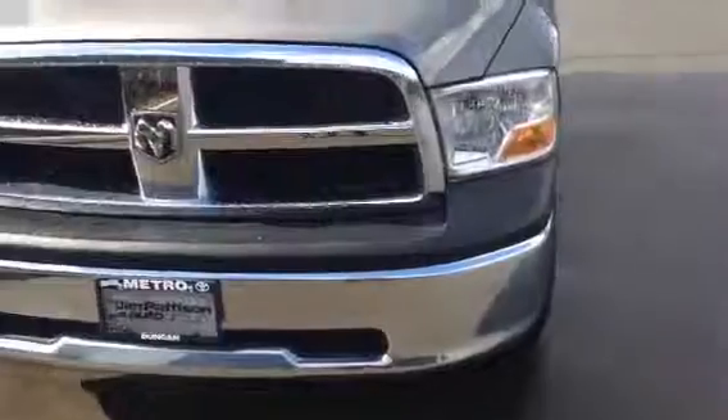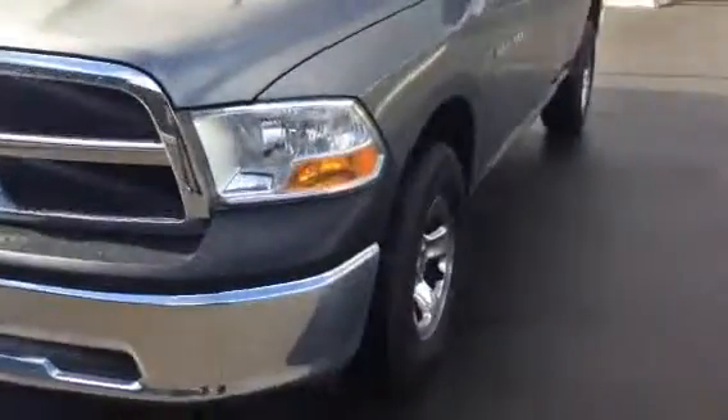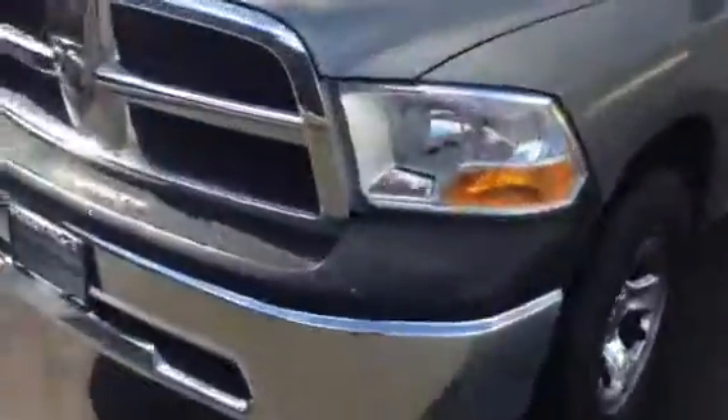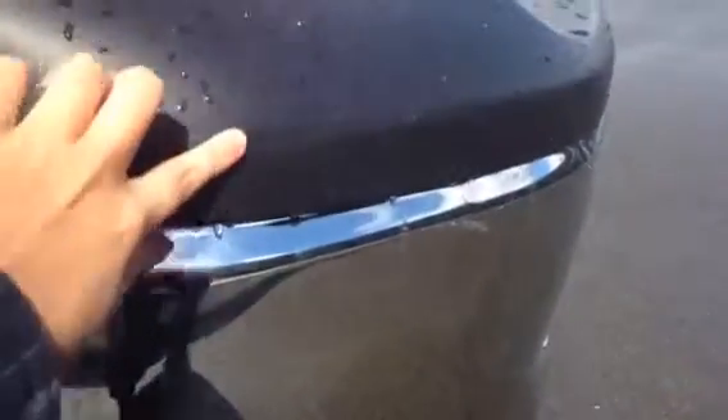I've already gone over the vehicle once just to see if there's anything I wanted to point out on the video. Honestly, the entire vehicle looks in perfect condition. The only thing I saw — I'll just bend down here — there is a bit of a scuff right here on the bumper. I don't know how well you can really see it, but I'll see if I can snap some pictures too. Other than that, it's in really good shape.